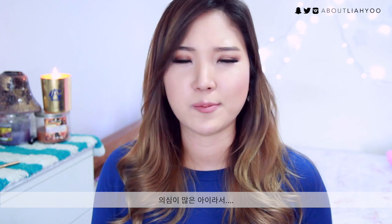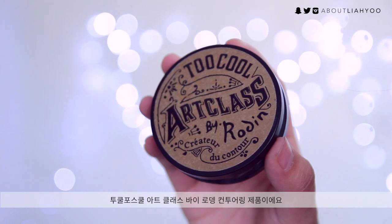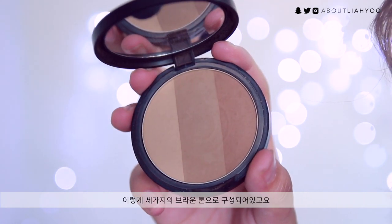I'm a very weird person — if something is too hyped up, I'm skeptical about trying it. But everyone was raving about the Too Cool for School Art Class by Rodin contouring shade. As you can see, it has three different colors of brown. Koreans love slimming down the jawline to create a v-line appearance, so we shade down the whole jawline with this product to create a natural shadow effect. It does an amazing job creating those natural shadows.